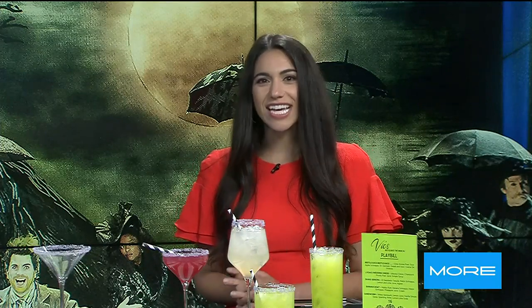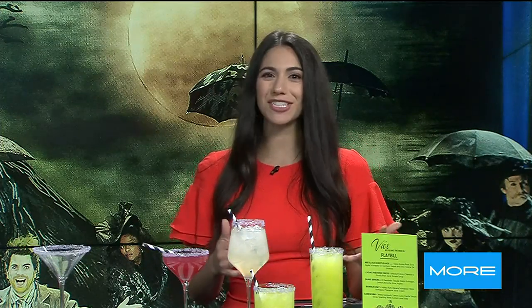Vicks Las Vegas in Symphony Park is shaking up some strange and unusual cocktails in honor of the Beetlejuice the musical, performing right across the street at the Smith Center. Here to show us the cocktails to die for is Brandon Morris, mixologist at Vicks.